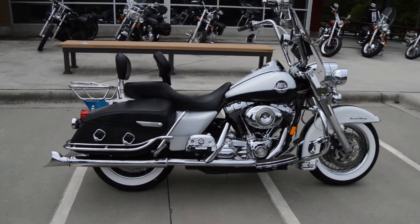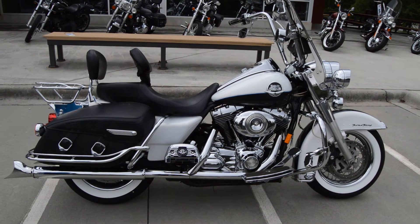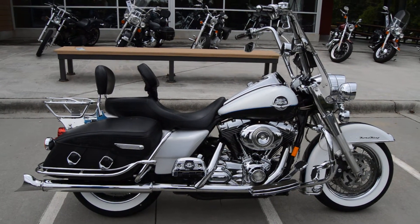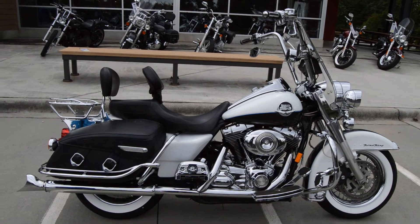All in all, this bike is ready to roll. It's a beautiful-looking Road King Classic, so if you've been looking for a Road King Classic, this is probably one you want to come check out and ride. This bike is available for Harley-Davidson financing. If you are interested in this motorcycle, give us a call at 803-327-1183. See ya!